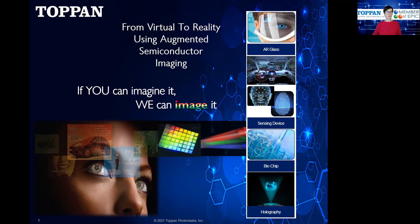Our main product and speciality is in the patterning and etching of quartz substrates. We do that by using state-of-the-art tooling in the most advanced clean room environments with repeatable quality standards at many locations worldwide. Here on the right of my first slide, you can see where some of our products are used today: for AR glass, in sensing devices, the biomedical industry, and also in holography.